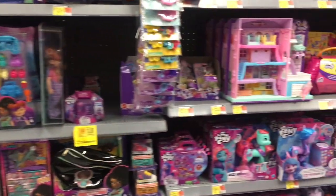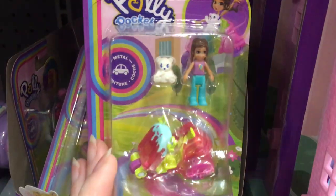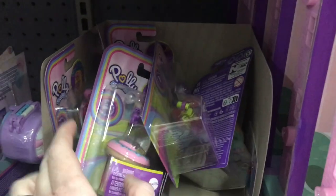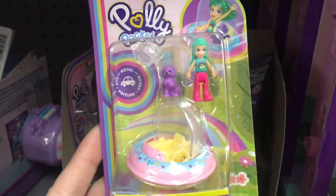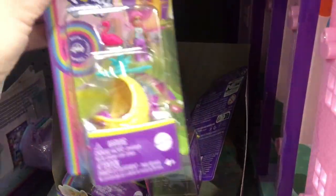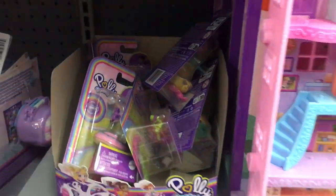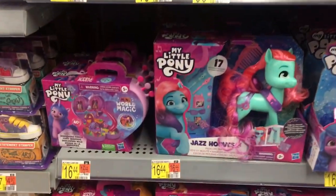Looks like they also have some rollback mixed in, and they do have a little bit of the new Polly Pockets - the vehicles and the minifigure characters, which looks adorable. I love the UFO and there's a really cute pineapple one too, which these are tempting. I just have no place to put them right now, but I do like them a lot.